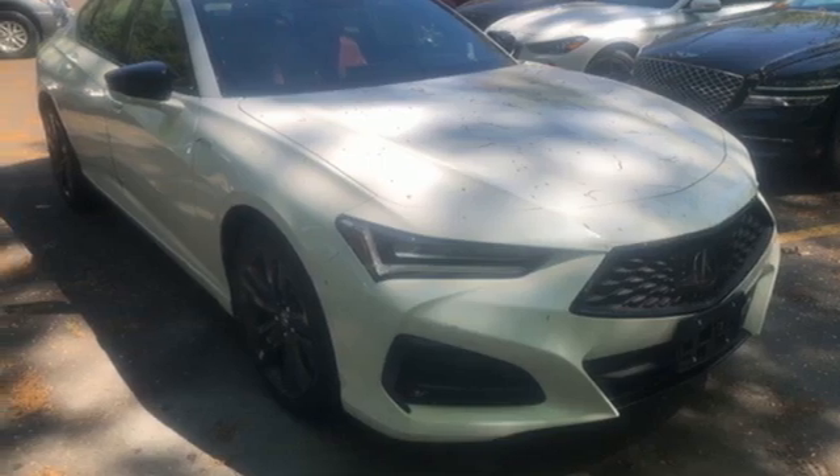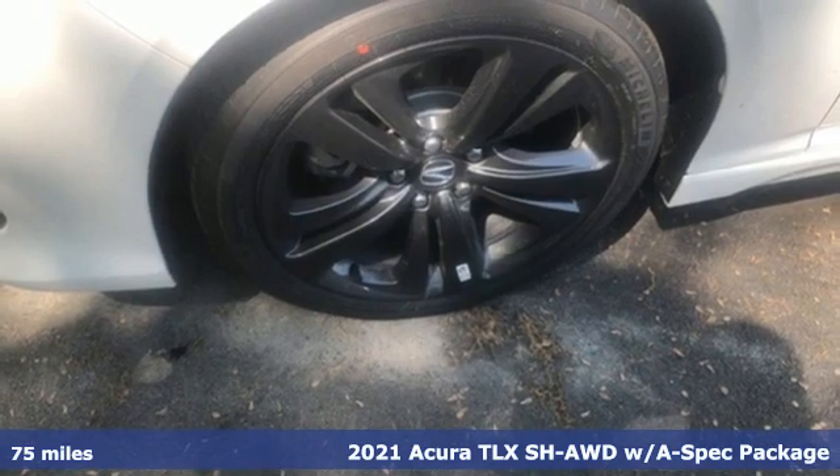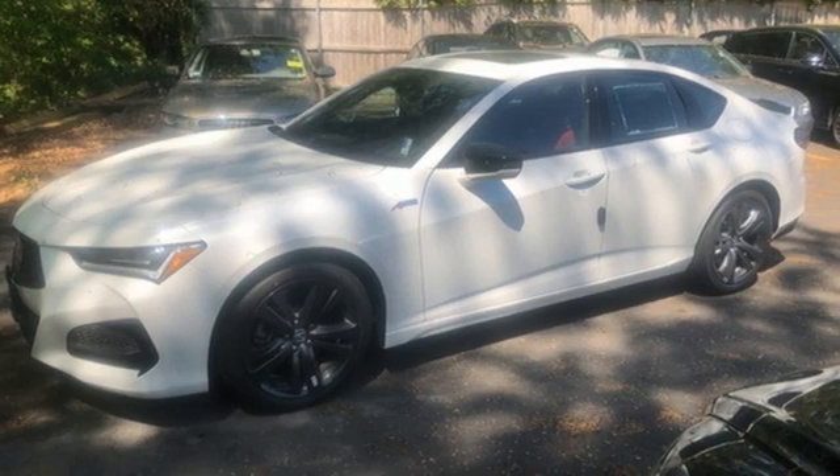Here's a new 2021 Acura TLX. Athletes have the best bodies, so it's no surprise this TLX looks as good as it does. And just wait till you experience its performance.